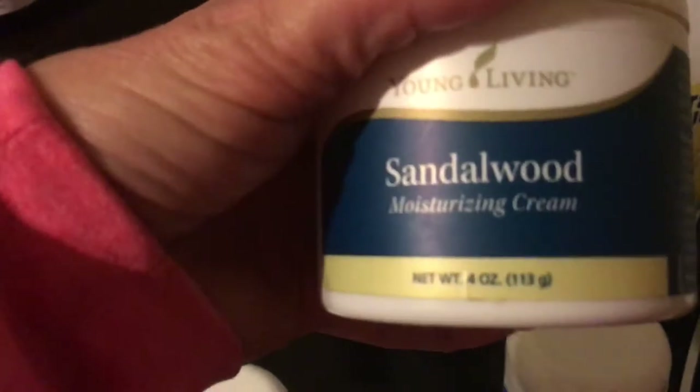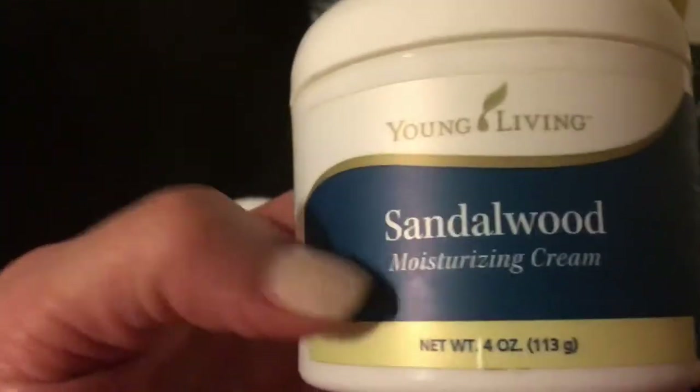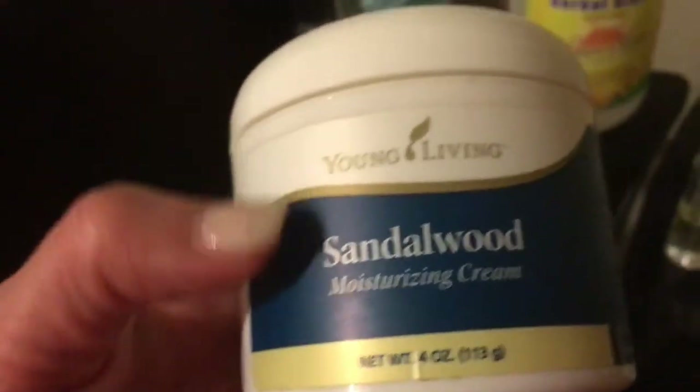I also have the Boswellia wrinkle cream. If you haven't tried this, it's amazing — your skin just soaks it up, and you can see all those ingredients there, it's just packed full of good stuff. The sandalwood moisturizing cream again — I really, really like the Sheerlumé but I really wanted to see how my skin was with all the other Young Living products. I'm going to have to alternate between them. I also cashed in some points for some rose ointment as well. I wanted to show you what that looks like — it's really thick, kind of like the Animal Scents.